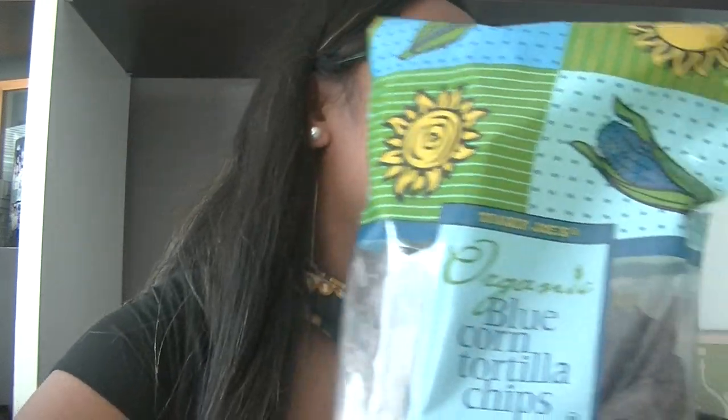Now we got snacks. We have cheese puffs — these are basically the rundown organic version. Well, they're not organic; they're reduced fat cheese puffs, cheese flavored corn snacks. These might taste bad, but they might taste good. We also have the organic blue tortilla chips, which are my mom's picks. We also have pineapple salsa.